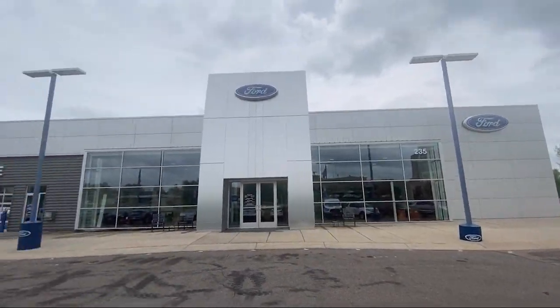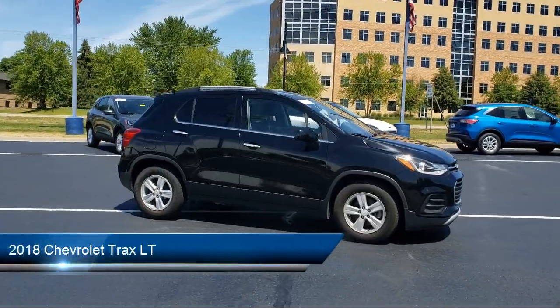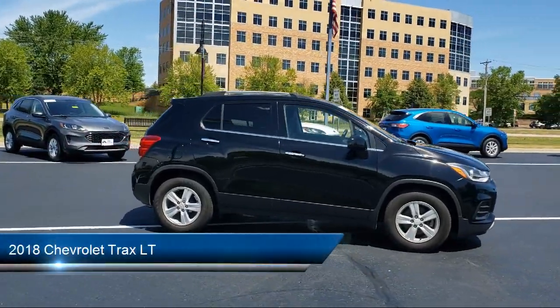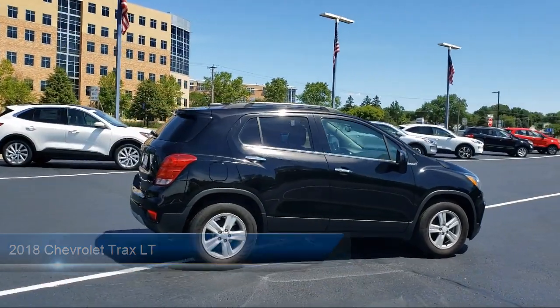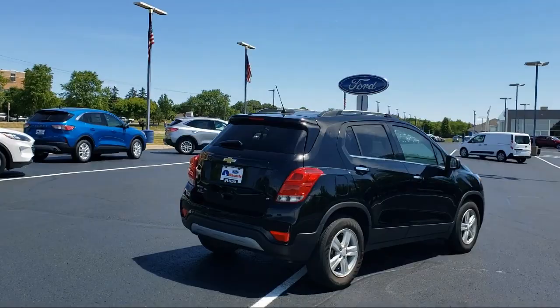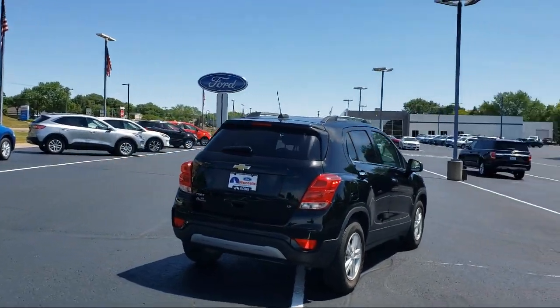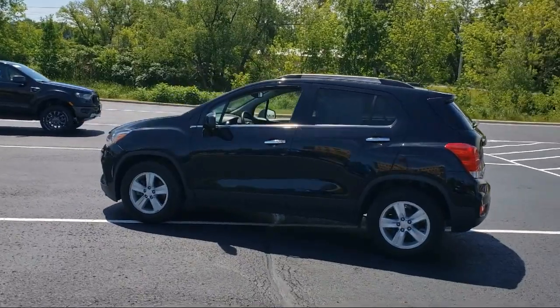Welcome to Waconia Ford. Here's a look at another one of our great vehicles from our inventory. It comes equipped with a rear view camera system, dual front knee airbags, driver seat power adjustment lumbar, voice operated audio system, rear side airbags, and braking assist.